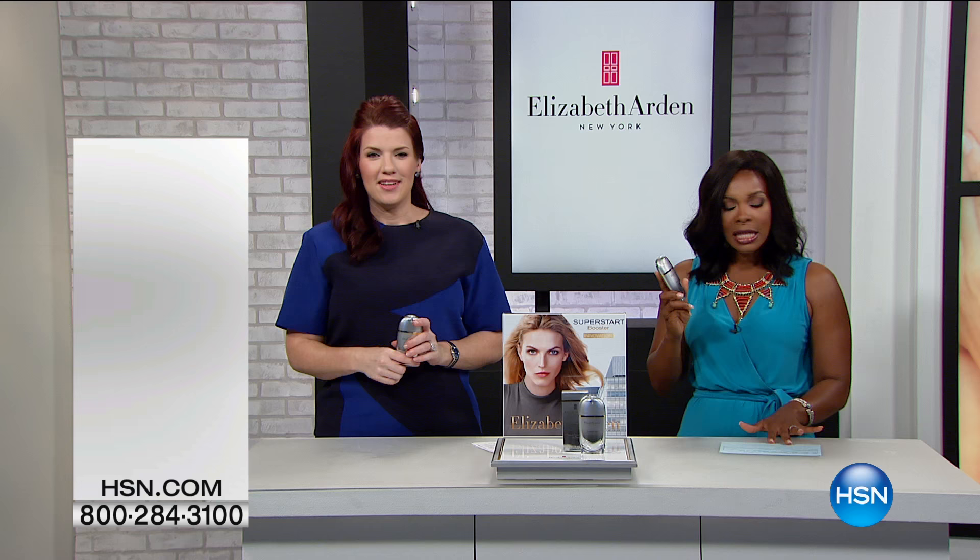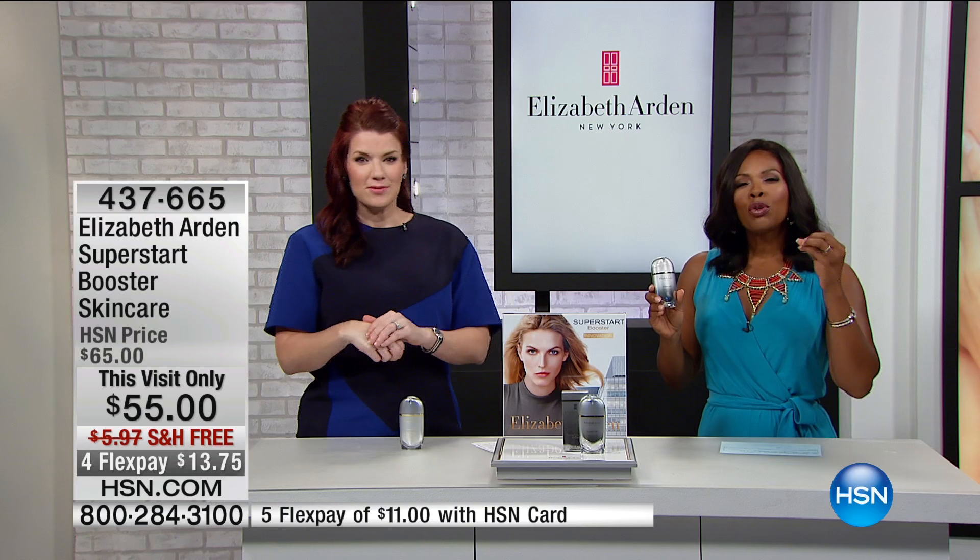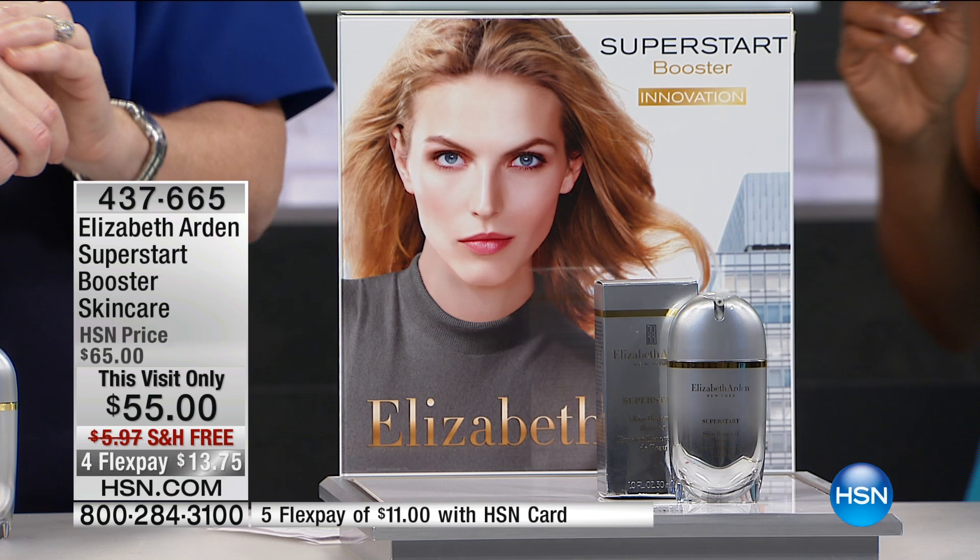This is something that's new in the industry. You might already have really good skin care products that you use and you like them, but you're recognizing the need every now and then for a jump start. We do it with everything in life — why not jump start our skin? What this is from Elizabeth Arden is the Super Start Booster.